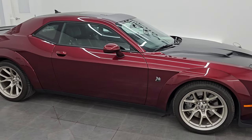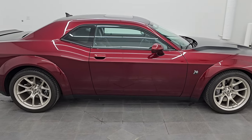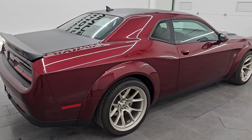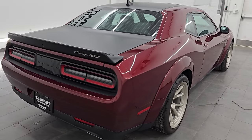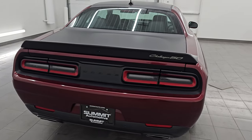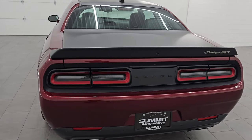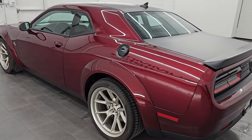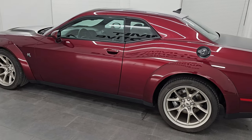Hey, this is Brett, and this 2020 Dodge Challenger RT Scat Pack Widebody 50th Anniversary is stock number 14523Z. I'm super excited to go over this car today — a very unique and rare car, as well as good looking.